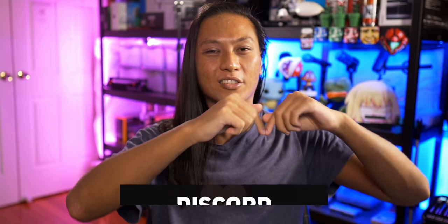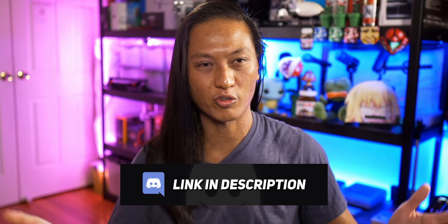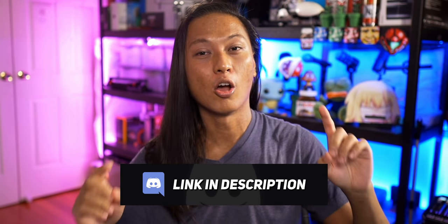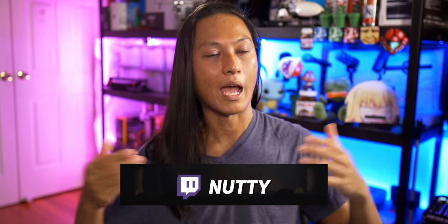Thank you guys for watching. Links in the description box down below for the Discord if you want to talk to thousands of other Twitch streamers and get some help. I also stream three nights a week on Twitch, so come by and ask me any question — we're always doing just chatting, it's a fun time. I'm going to go get some food because I'm really hungry, and then I'm going to go to bed.